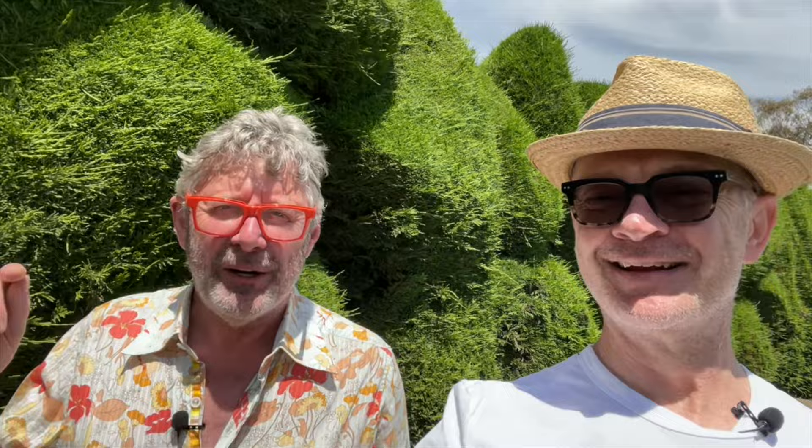When is a hedge not a hedge? Well, a hedge is not a hedge when it's not being trimmed - so therefore it then becomes a screen or a windbreak. The bigger it gets, the terminology changes of course. So hedges by nature are things that are manipulated, pruned, and shaped, and that's exactly what we've got here, except that it's not a classical hedge.